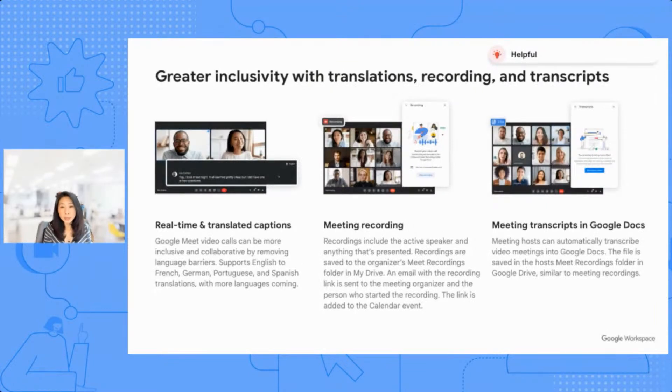Greater inclusivity through translations, recordings, and transcripts. With real-time translated captions, Meet can help break down language barriers or support people who might be hearing impaired. This is supported across a number of languages including French, German, Portuguese, Spanish, and many more languages to come. Being able to navigate multiple languages for any size company is a really valuable and helpful capability without having to spend more money on translation.